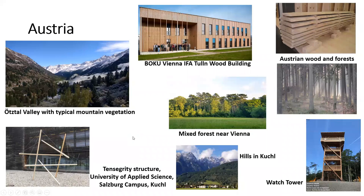Austria. Austria shows us several different vegetation forests, woods, the Boku building in Tull, a lovely structure outside of the Salzburg campus, some hills in Kugel, and a watchtower.